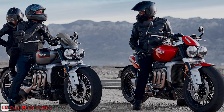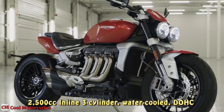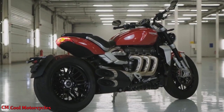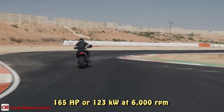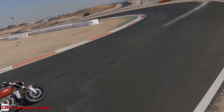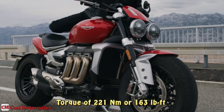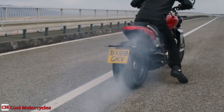Both new Rocket 3 models are equipped with the all-new 2,500cc inline 3-cylinder, water-cooled DOHC, which is the biggest production motorcycle engine in the world. The new engine brings an amazing step up in peak power with 165 horsepower or 123 kW at 6,000 rpm, which is 11% up on its predecessor. The Rocket 3 engine also has the highest torque figure of any production motorcycle available, with 221 newton meters or 163 pound-feet, an astounding 71% more than its closest competition.